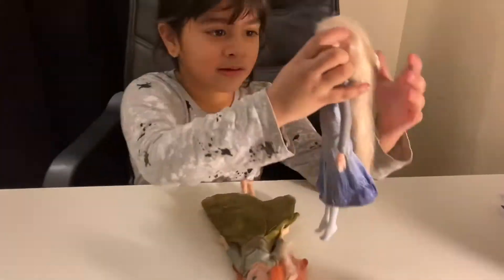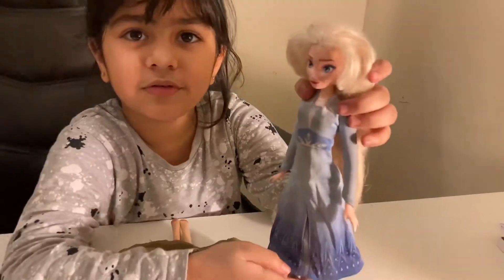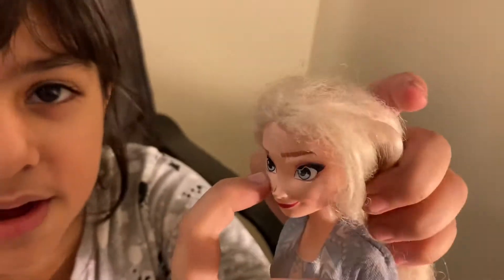So this is Elsa. She has blonde hair and it's really long, and she has a blue dress that has lots of designs. She has some makeup — cherry red lips and blue eyes.